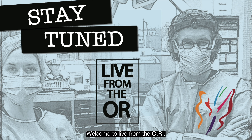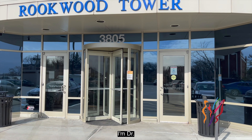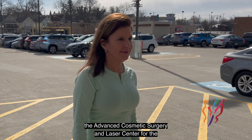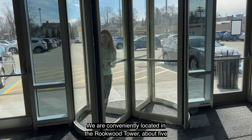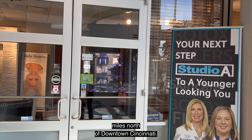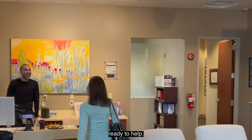Welcome to Live from the OR. We're very excited to finally be starting this series. I'm Dr. John Mendelson, Facial Plastic Surgeon and Medical Director of the Advanced Cosmetic Surgery and Laser Center for the past 22 years. We are conveniently located in the Rookwood Tower, about five miles north of downtown Cincinnati. We have easy parking and a wonderful team here, ready to help.